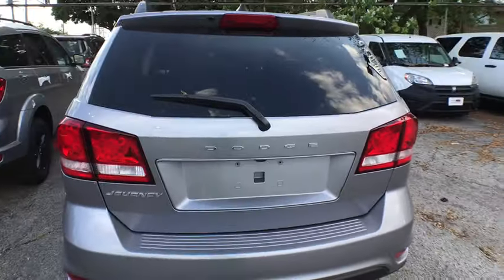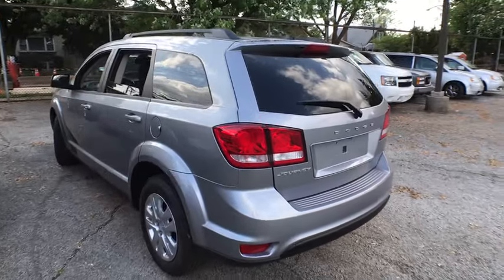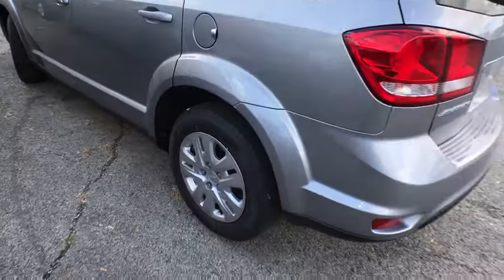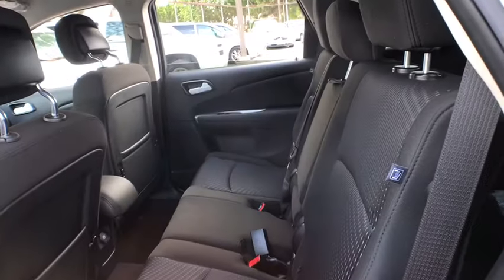Here are some of this vehicle's great options: backup camera, steering wheel audio control, keyless entry, traction control, stability control, anti-lock braking system, power steering, adjustable steering wheel.